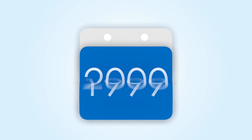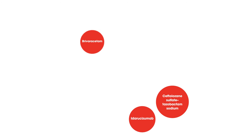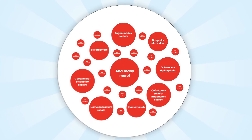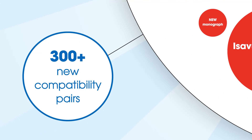Backed by 40 years of precise, accurate detail, the handbook features many exciting new updates since the last edition, including 27 new monographs, more than 235 new references, and 300-plus new compatibility pairs.